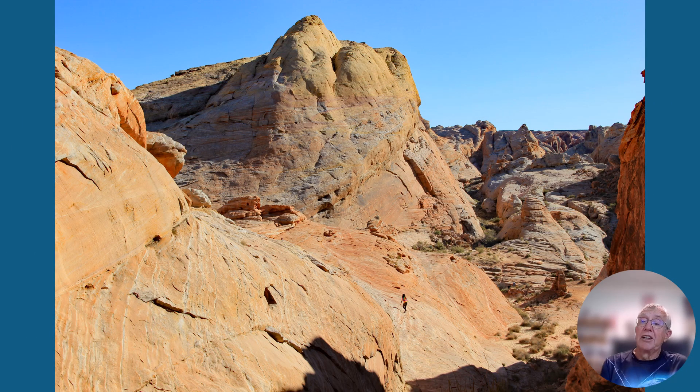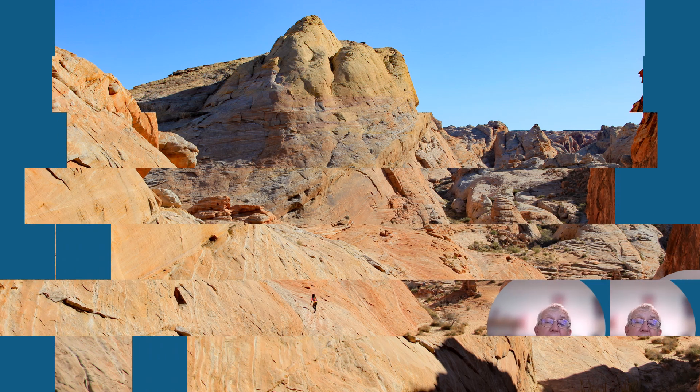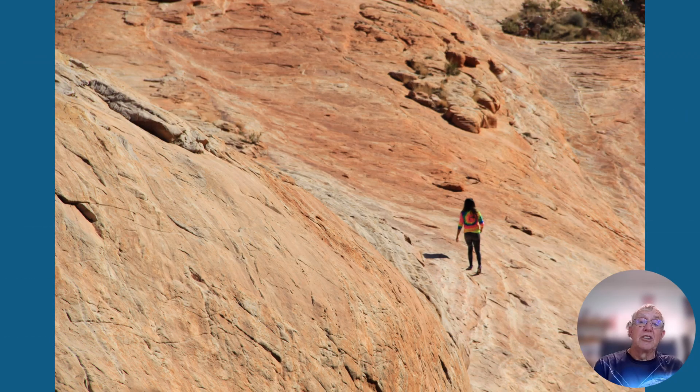At times these ancient sand dunes weather out looking almost like modern sand dunes. You can get a sense of scale here — you can see a woman climbing on the dune. Zooming in, there she is hiking across the sand dunes. But you don't have to worry about sinking down into these sand dunes — they're pretty solid.